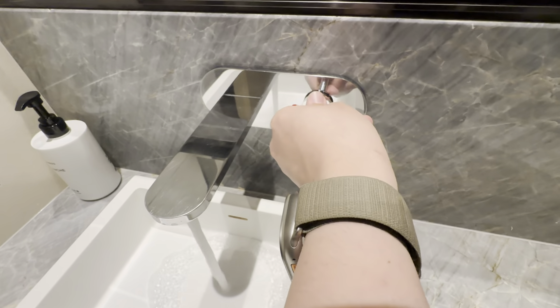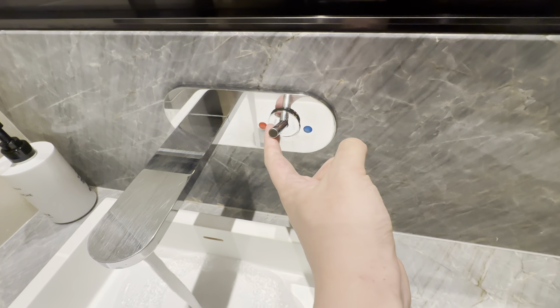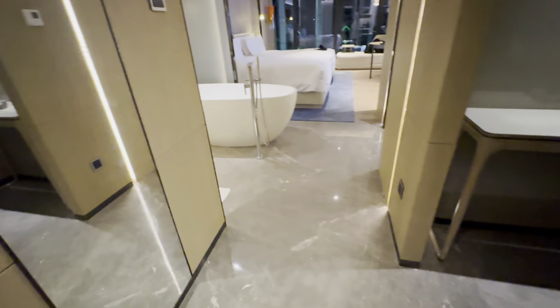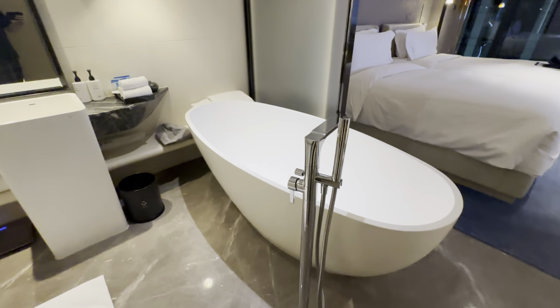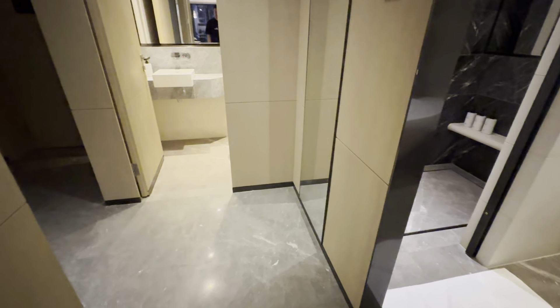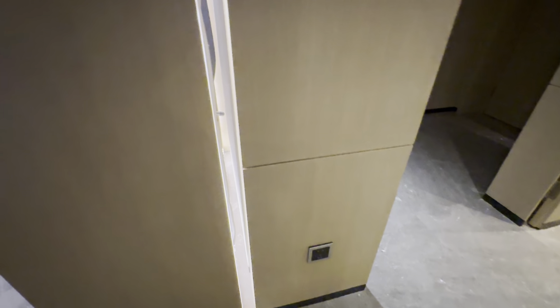You can turn the knob counter-clockwise to switch to hot water, but the water pressure is mediocre. Strangely, the bathtub just lies flat over here before entering the sleeping area. This is quite similar to the one I reviewed in Fuzhou. I got a Honeywell AC control panel and plenty of power sockets.